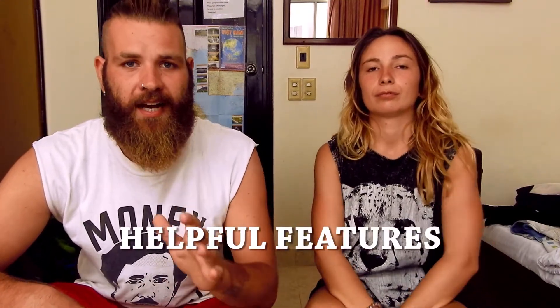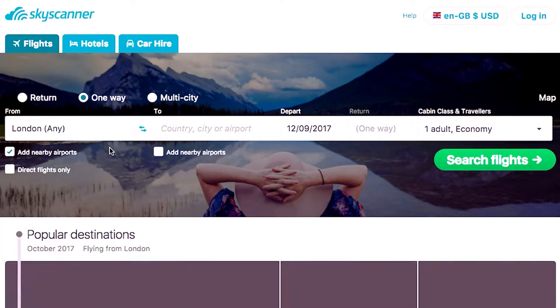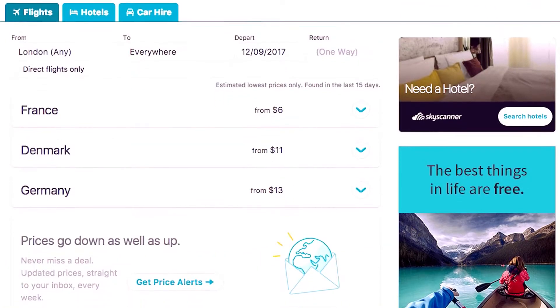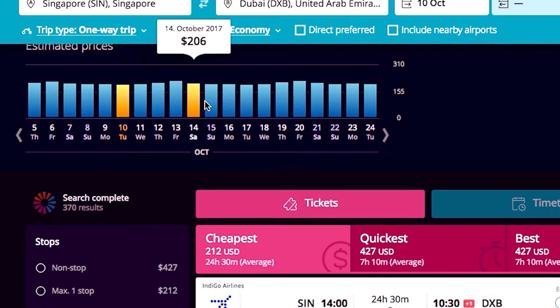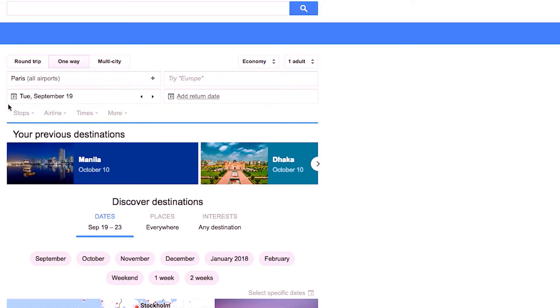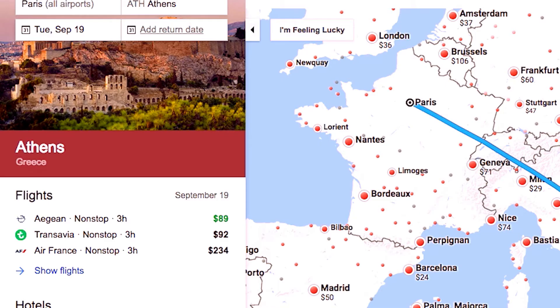Some of these websites have really cool features. For example, Skyscanner has a 'Take Me Anywhere' button where you just fill in your departure place and Skyscanner automatically suggests some destinations that are very cheap at that moment. Momondo has a really cool chart that tells you on which day it is cheaper to fly, which can come in really handy sometimes. Google Flights has an incredible world map with all the possible flying destinations and the prices on it.